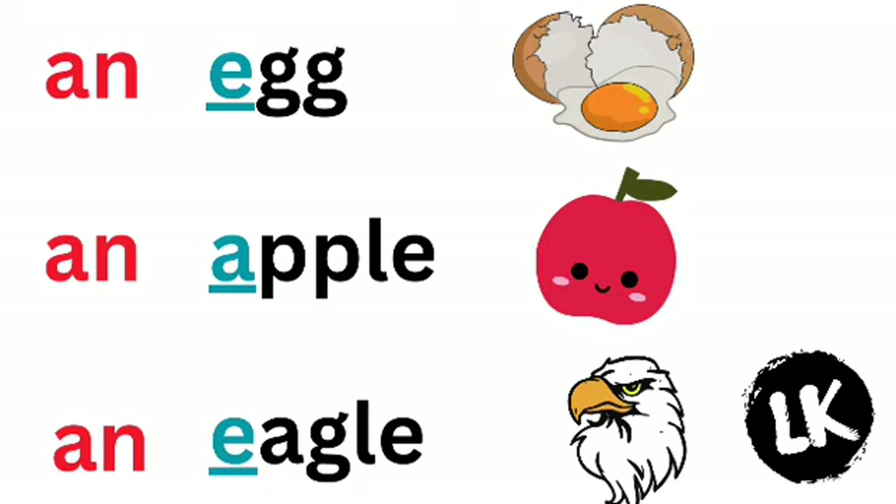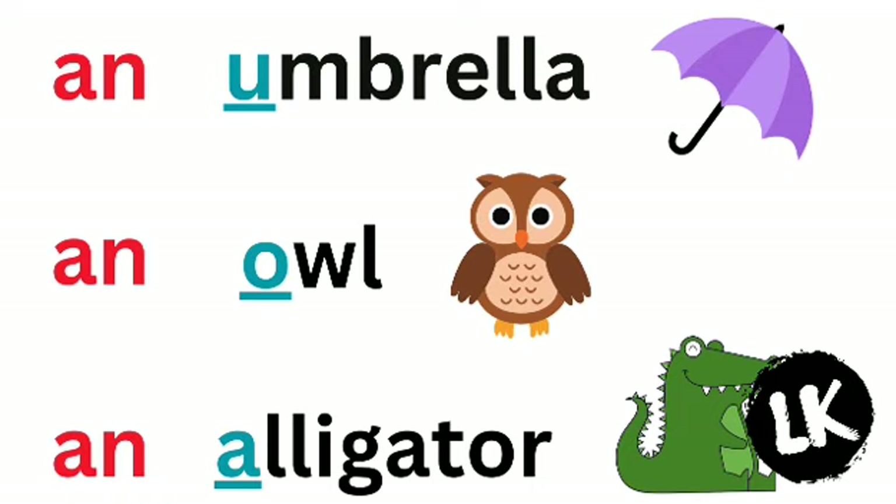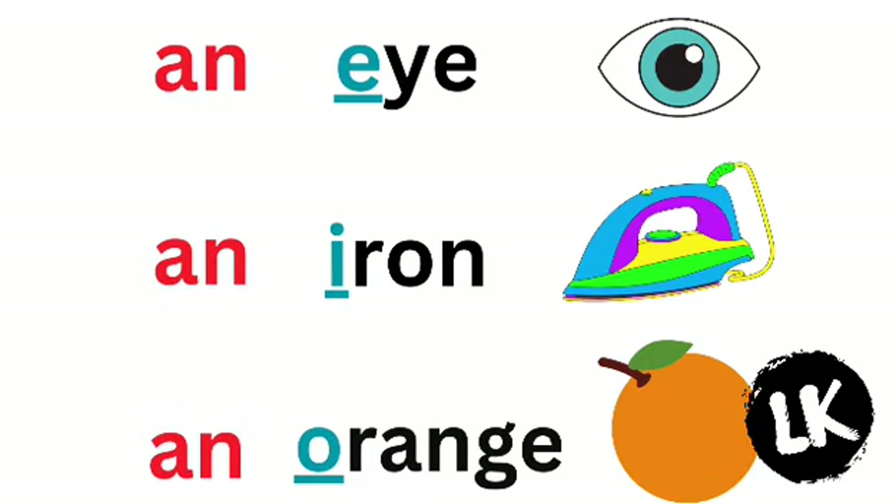For example: an egg, an apple, an eagle, an elephant, an ice cream, an igloo, an umbrella, an owl, an alligator, an eye, an iron, an orange.